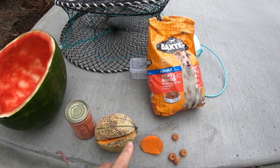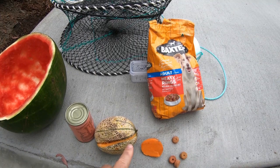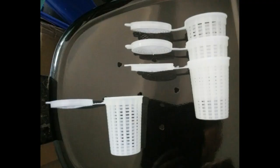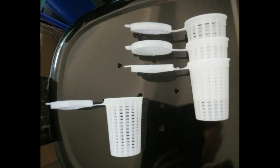Best bait number nineteen — and some of you may have heard of this already — watermelon skins are really really good bait for red claw yabbies.